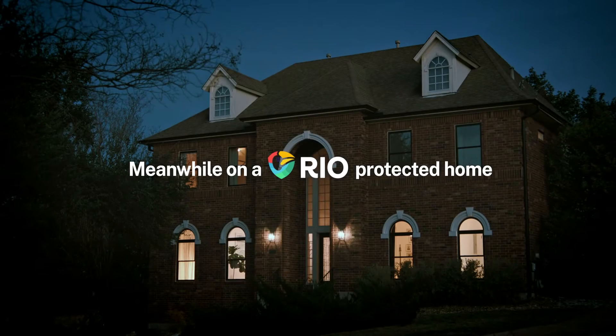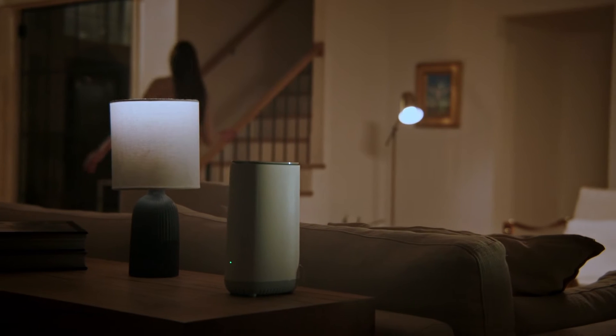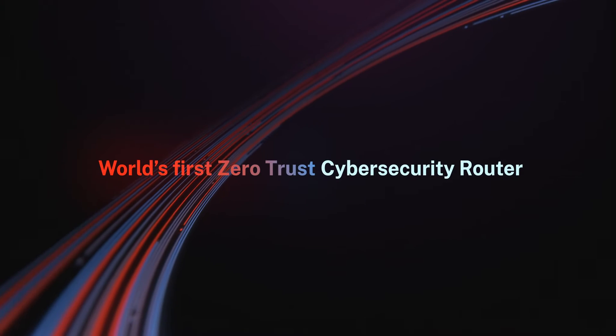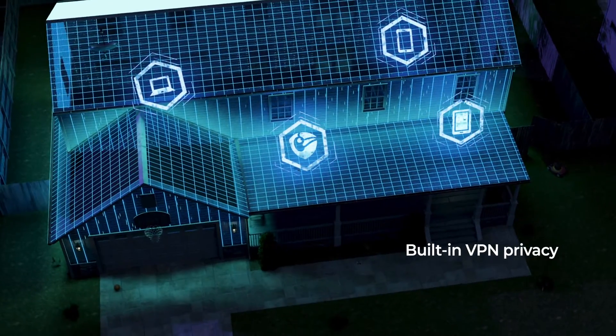Yes, that is scary, but it's real. Introducing RIO — the world's first zero-trust cybersecurity router with built-in VPN privacy to protect all your home and family smart devices.